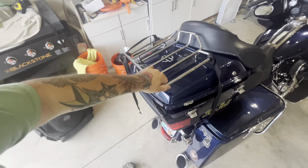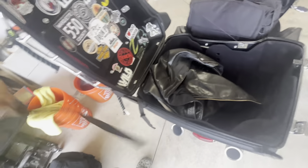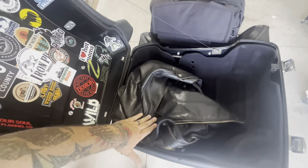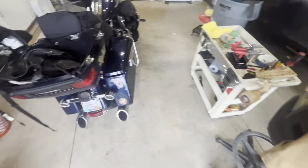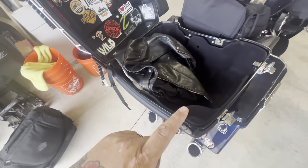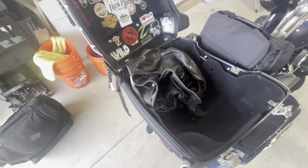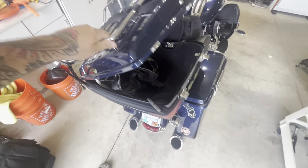Inside the tour pack, I don't have this quite loaded up. I'll keep it pretty empty — probably just a fan I'm bringing with me, my heavier leather coat, and my vest. That might be about it. I like to save some room in case I buy any souvenirs, but that's basically it for the trunk area.